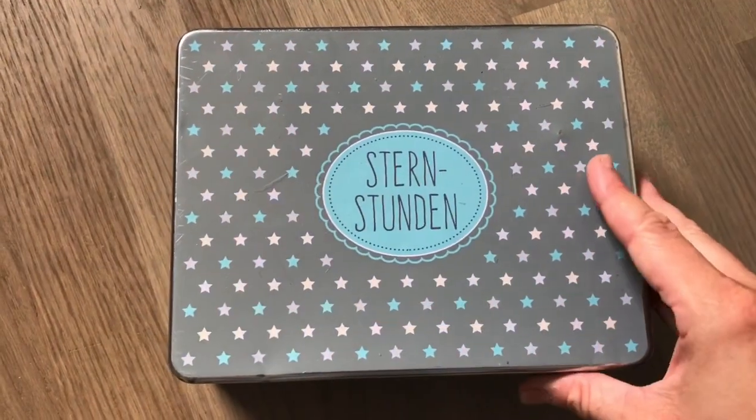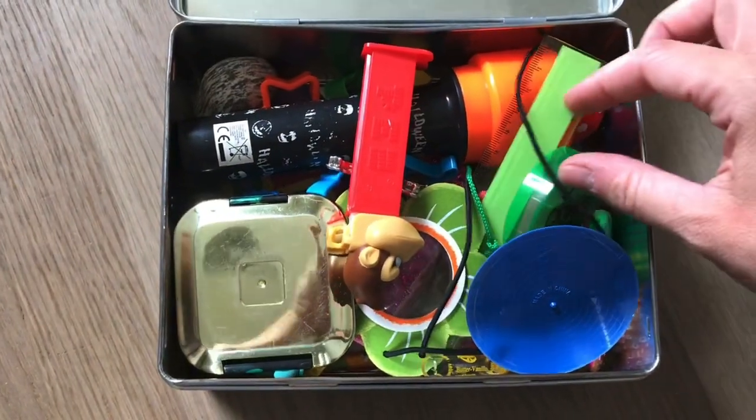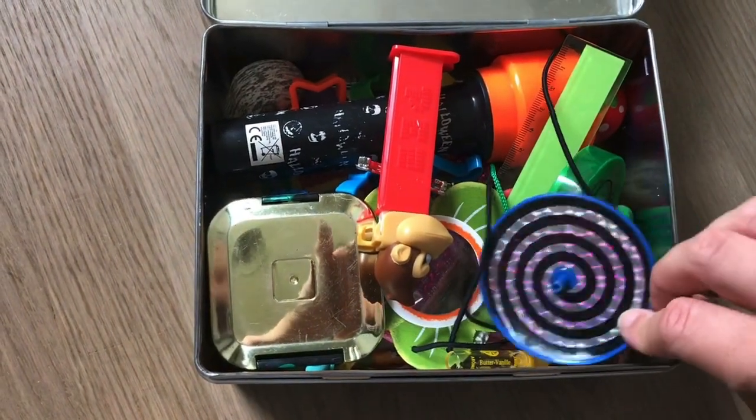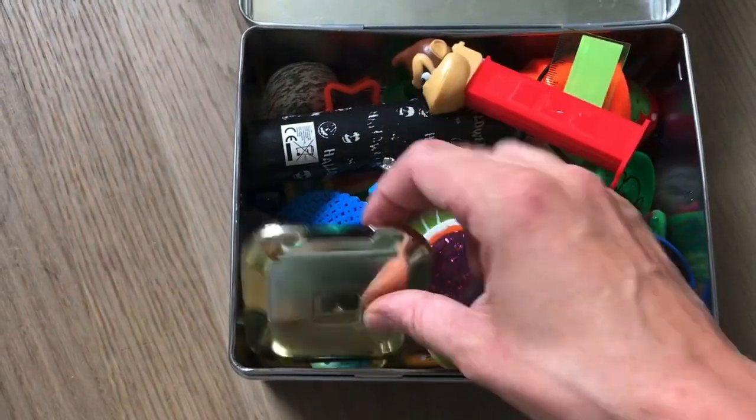Hey ihr Lieben, schön, dass ihr wieder eingeschaltet habt. Heute möchte ich euch mal 10 Tipps verraten, wie ich dafür sorge, dass unser Haus immer so einigermaßen ordentlich bleibt – so ordentlich, wie es mit kleinen Kindern einfach geht.